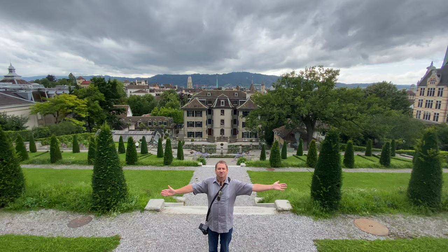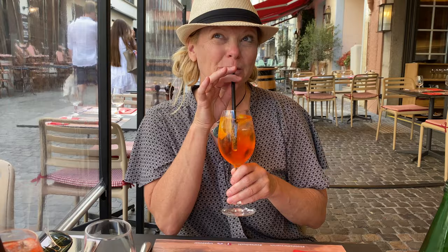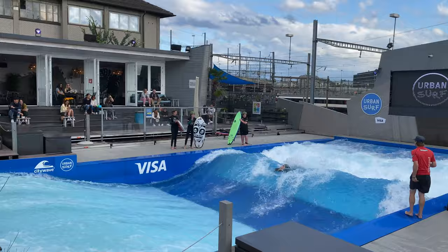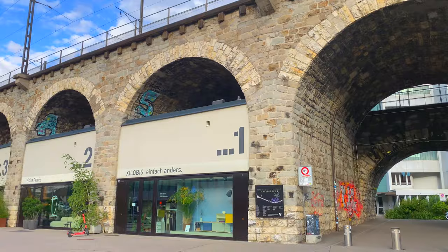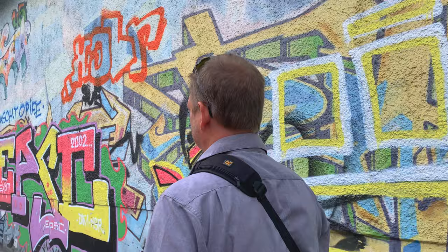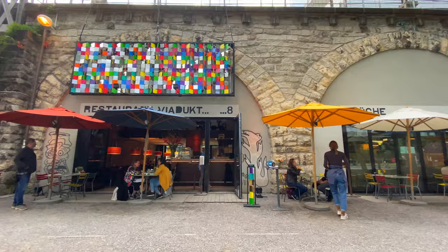We've arrived in Zurich! The first stop on our Switzerland itinerary took us to Zurich and it quickly became one of our favorite places to visit in the country. We spent three days exploring Switzerland's largest city, from the charm of Old Town to the hip Zurich West neighborhood. Three days is just enough to see all the best things to do in Zurich.